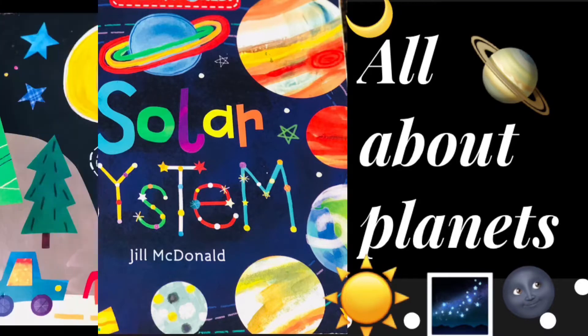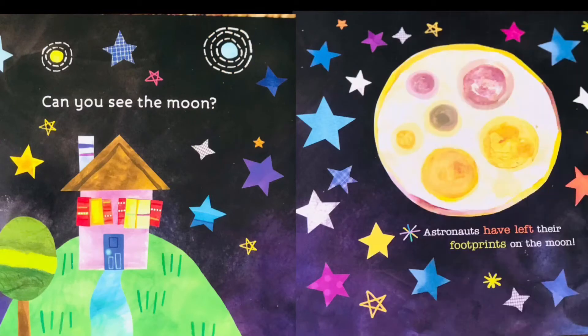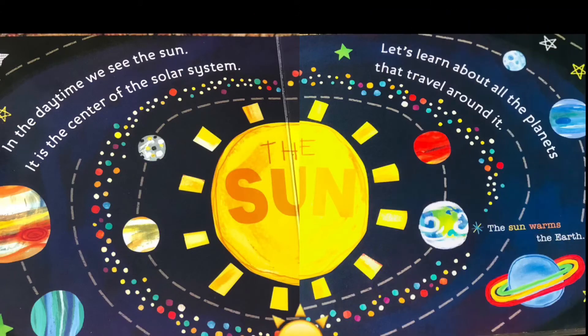Solar system — all about planets! Look up at the sky. What do you see? Can you see the moon? Astronauts have left their footprints on the moon. In the daytime we see the Sun. It is in the center of the solar system. Let's learn about all the planets that travel around it.